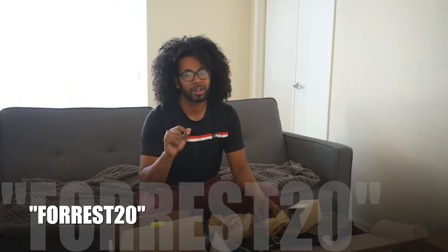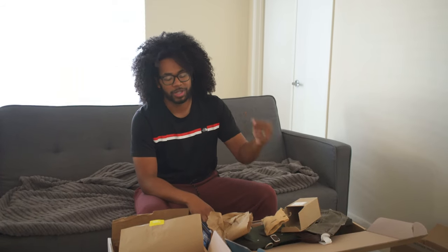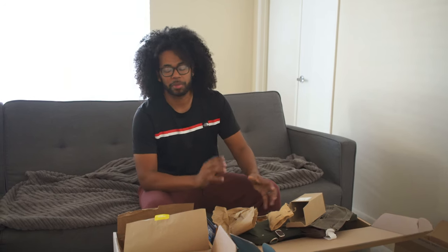Alright, once again guys, be sure you use my code FOREST20. You get 20% off of your purchase for a Bespoke box. You get so much stuff in here, it's very cool. And don't forget that quiz because that's going to make sure you get the things that you want. But even if you don't, you can send things back and really make it exactly what you want it to be.